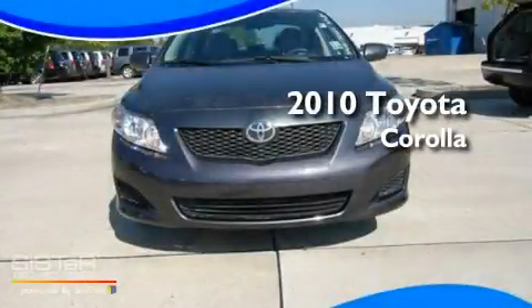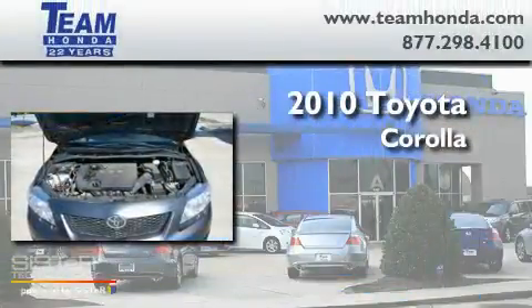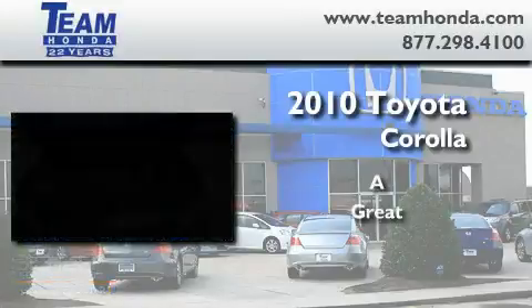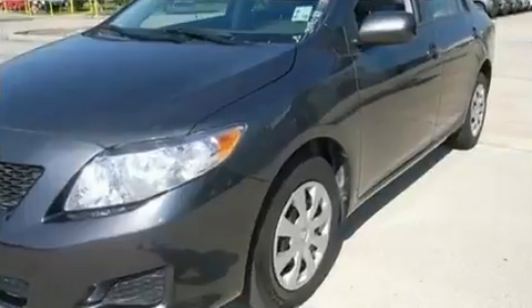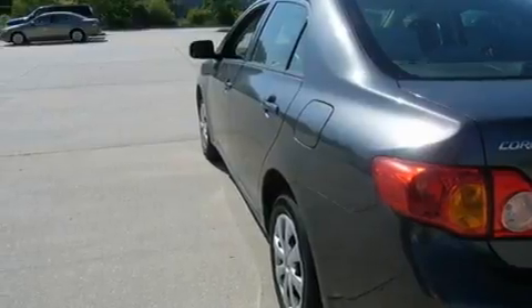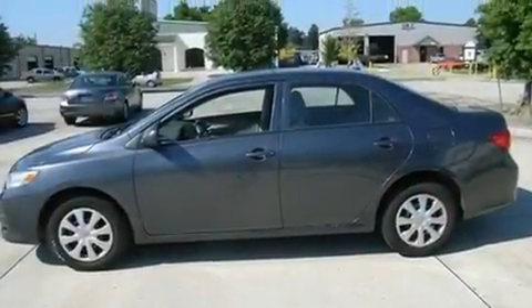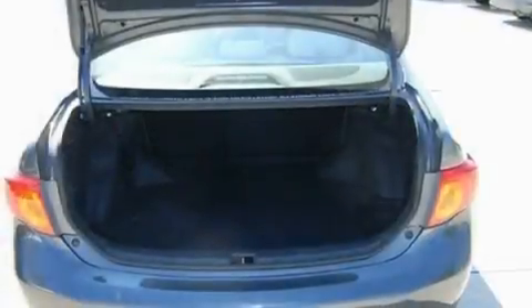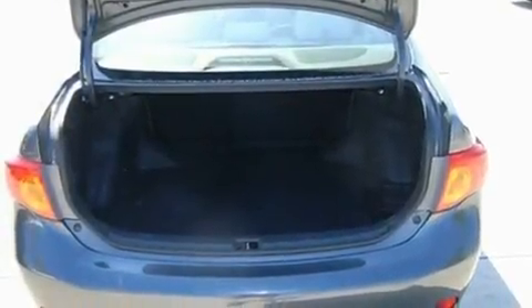This is a 2010 Toyota Corolla. Its top features include a rear window defroster, an external temperature gauge, variable valve timing, traction control and stability control systems, an anti-lock braking system, rear curtain airbags, and this vehicle has fewer than 35,000 miles on the odometer.